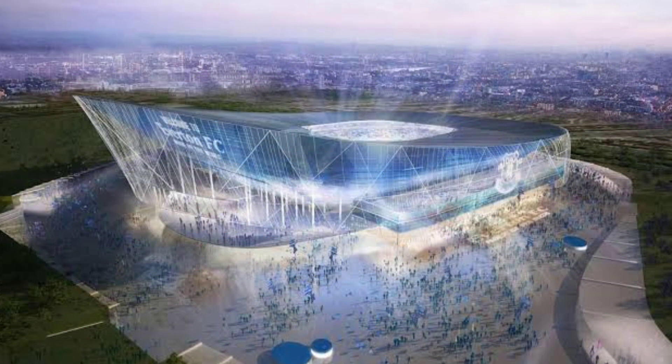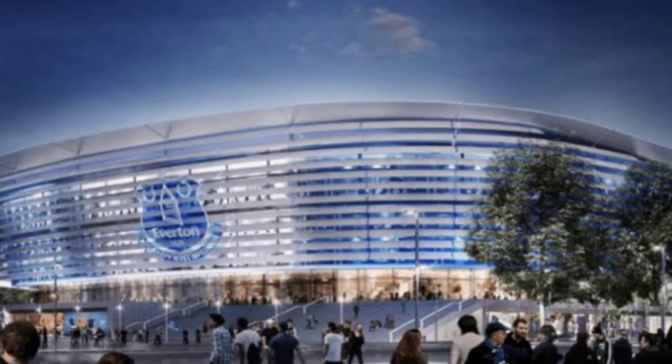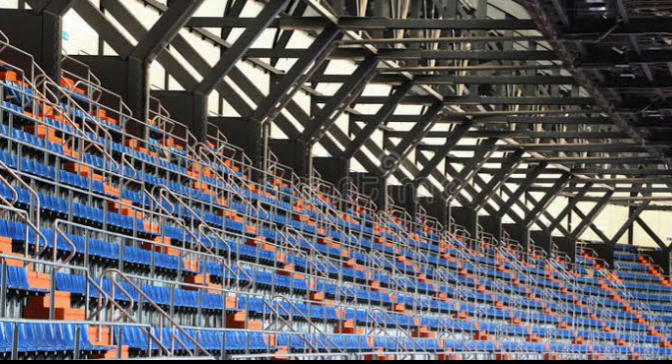The barrelled roof takes shape. Steel sections that form the roof curvature at Everton Stadium are now complete on top of the west stand. As our revealing aerial shots show, the distinctive barrel shape of the iconic roof is visible for the first time on three sides, as the west stand steelwork connects to the previously installed north and south stand roofs.